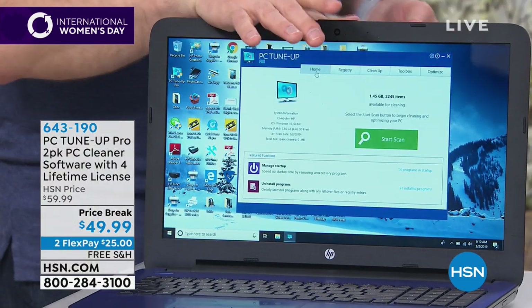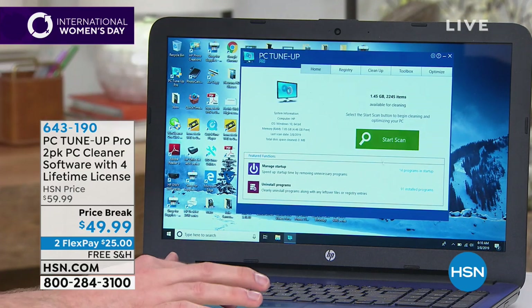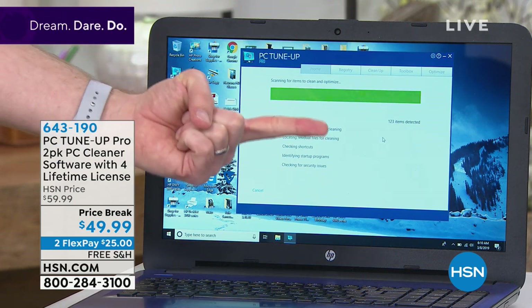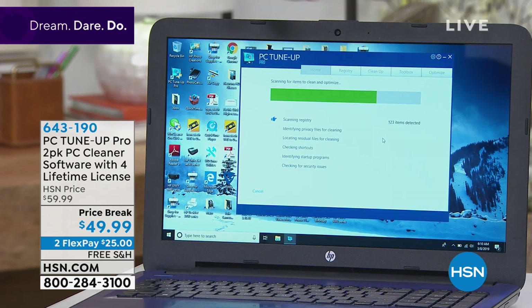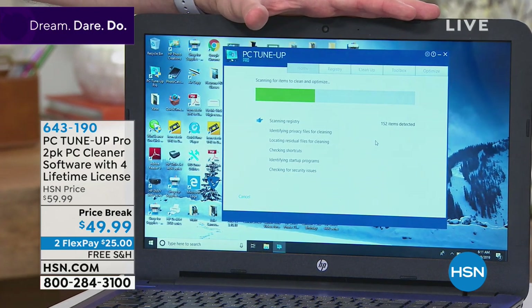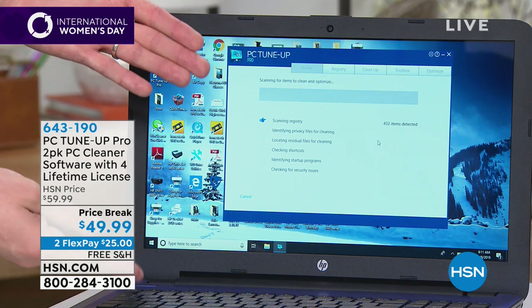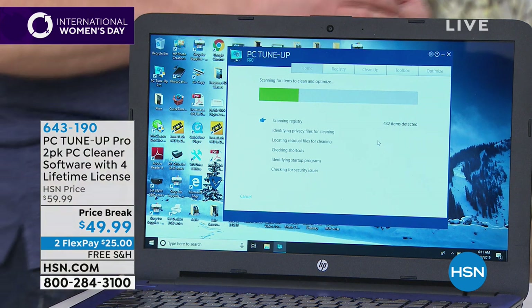I've got it installed on the system right here. All I need to do is hit 'Start Scan.' This can be automatic or manual — I'm doing manual mode right now. As soon as I start scanning, you can see it's already finding things that are slowing down my system. This is just a demo computer — not a personal computer — that's rarely even online, and being online is the biggest culprit.